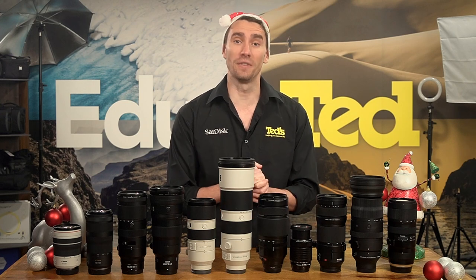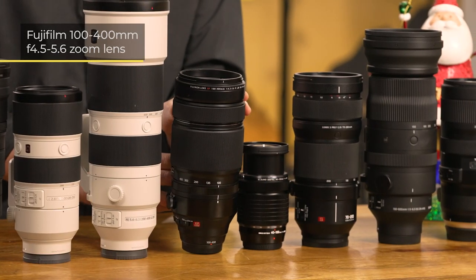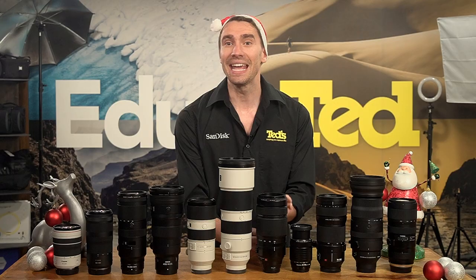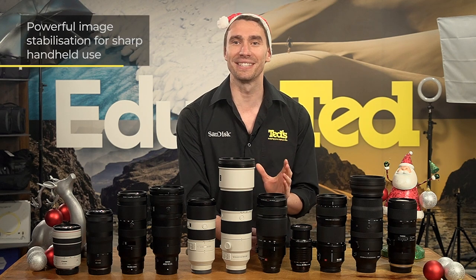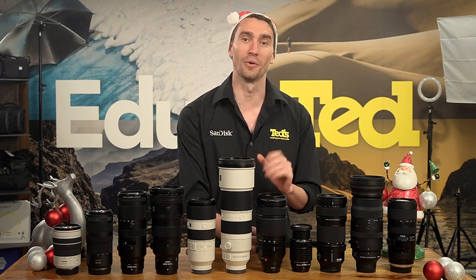Now let's look at some Fujifilm lens options. The XF 100-400mm is our favourite telephoto zoom lens in the Fuji lineup. Its powerful image stabilisation system means users can feel confident shooting handheld at all focal lengths.